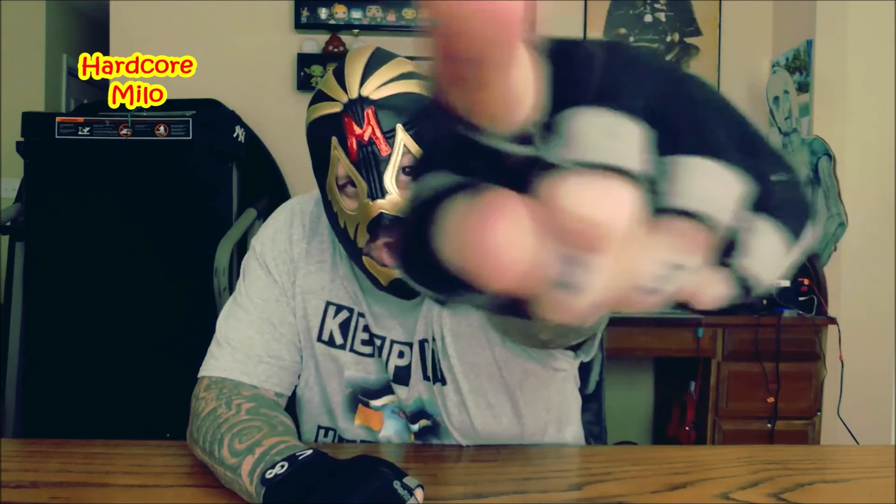Well, that's it for today. Just remember, whatever you do in life, keep it hardcore!